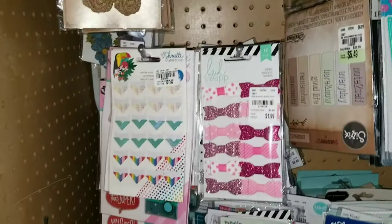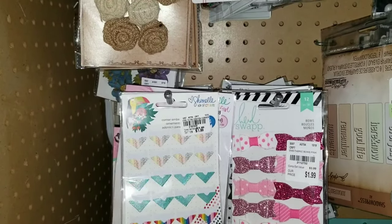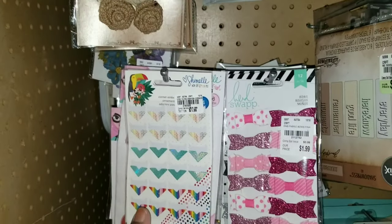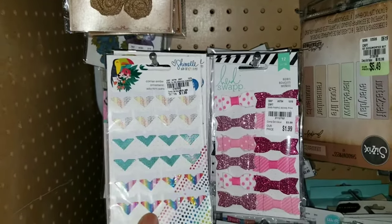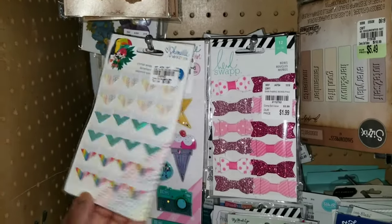Let's take a look at some new items. Got in more items by Shamil — I think that's the designer. You got these corner stickers for $1.99.